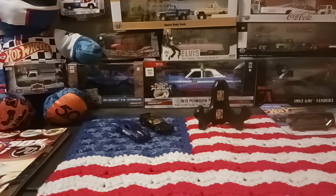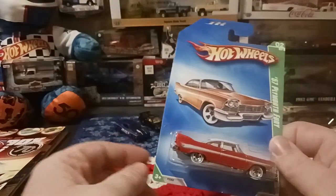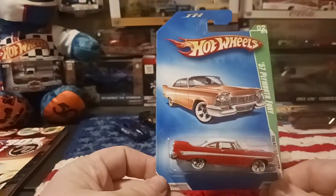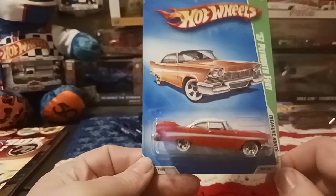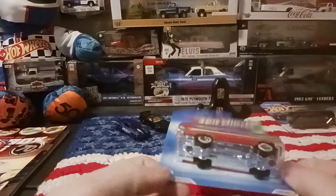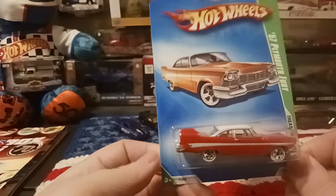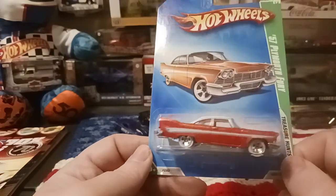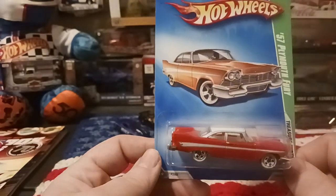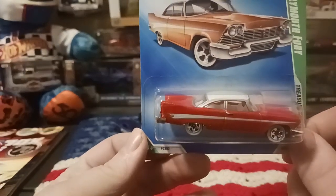Last one is a treasure hunt from around 2008 or 2009. I got the '57 Plymouth Fury. I know there's a rubber tire version of this car — I picked up the plastic tire version. Still happy with it; the rubber tire version of this car is quite expensive. But I'm still happy to have this one in my collection. The '57 Fury is well known for the Christine car in the movie and in Stephen King's book, Christine.